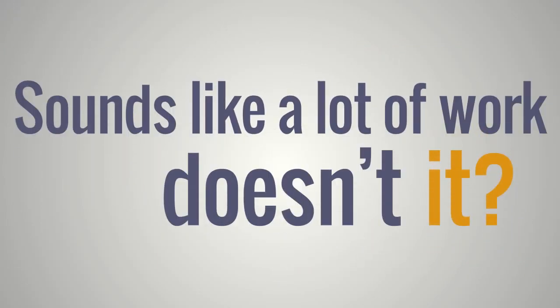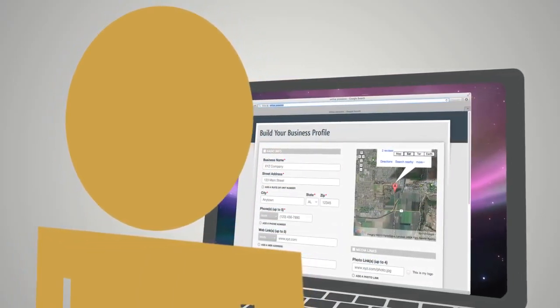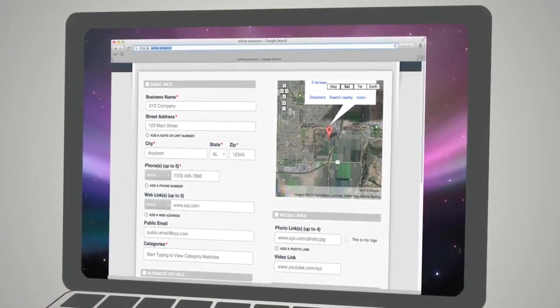Sounds like a lot of work, doesn't it? That's where Online Presence Management comes in. With this service, you create and manage your profile in one place and reach a broad range of top sites.